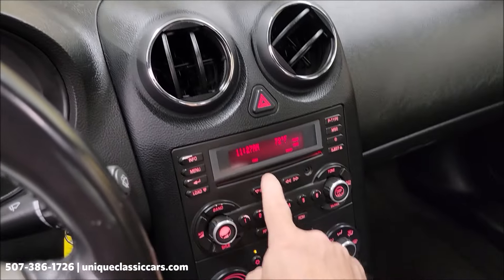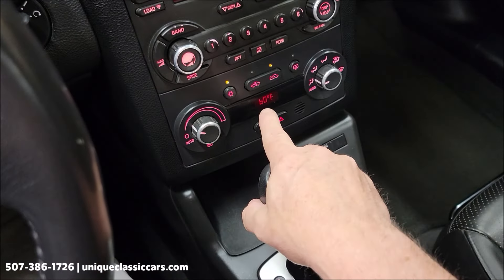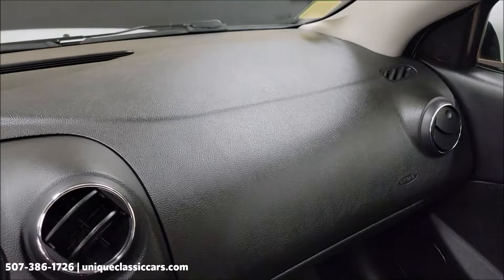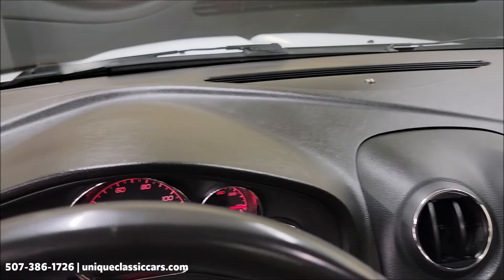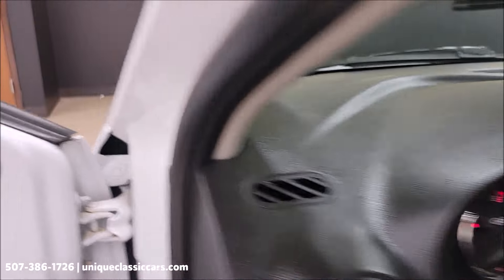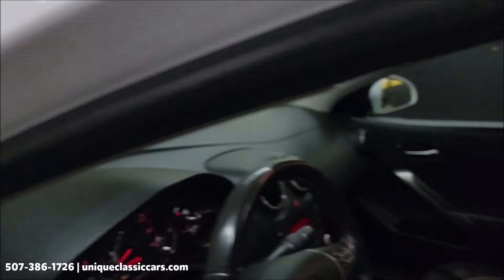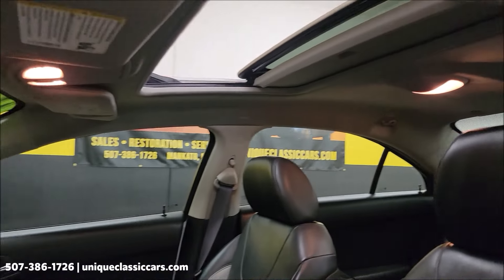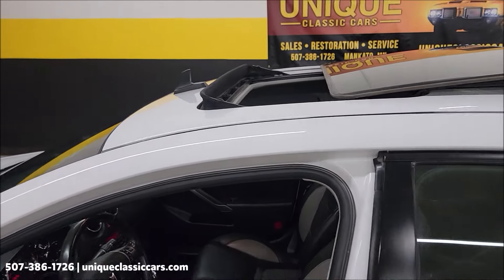AM/FM, CD player, electronic climate control — again, AC blows cold. The dash is looking good. You can tell this car was stored indoors, no doubt about that. Headliner looks good, and again the power sunroof is in working order.